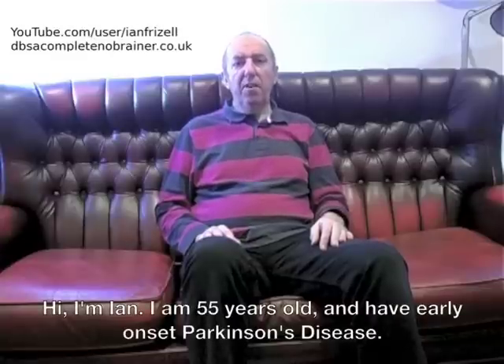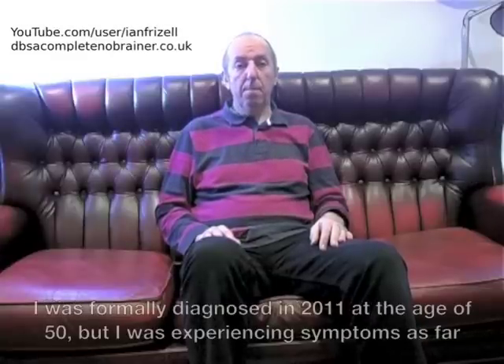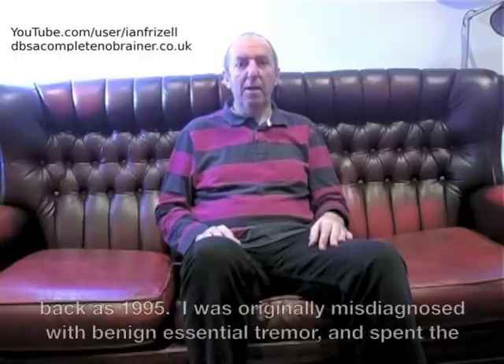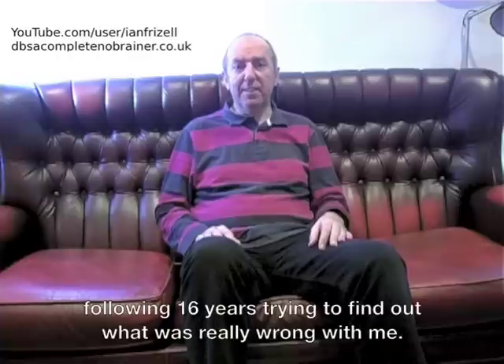Hi, I'm Ian. I'm 55 years old and have early onset Parkinson's disease. I was formally diagnosed in 2011 at the age of 50, but I was experiencing symptoms as far back as 1995. I was originally misdiagnosed with benign essential tremor and spent the following 16 years trying to find out what was really wrong with me.